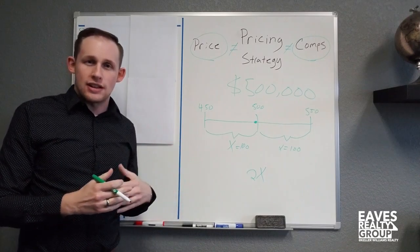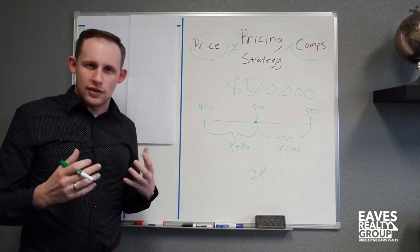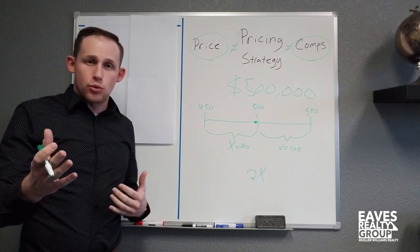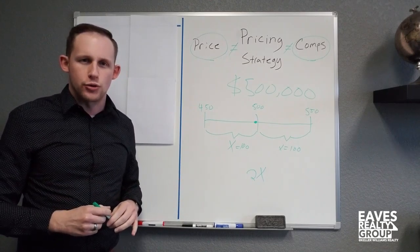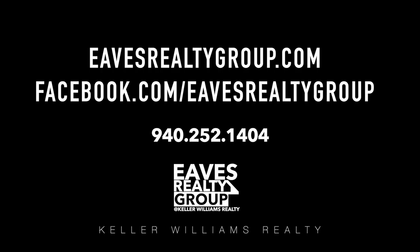That's pricing strategy, and that's one of the pricing strategies we implement here at the Eaves Realty Group. This has been Whiteboard Wednesday. My name is Thomas Eaves with the Eaves Realty Group — the best of real estate under one roof. We'll see you next time.